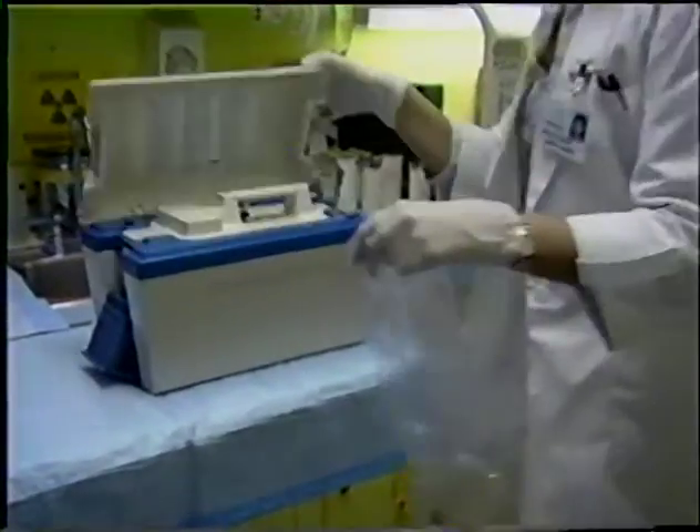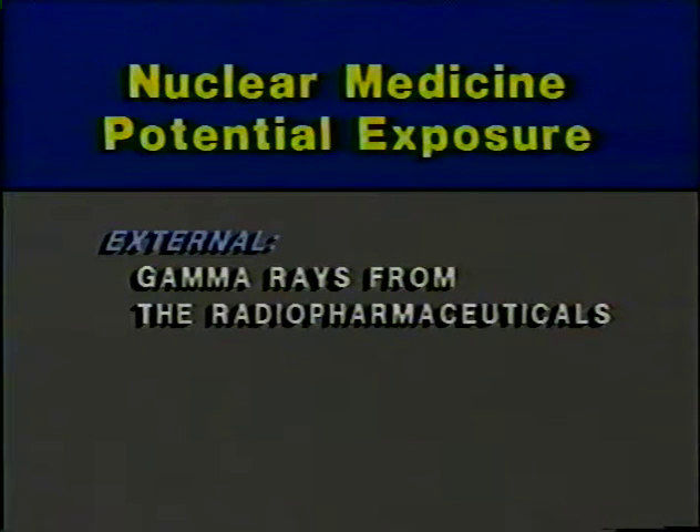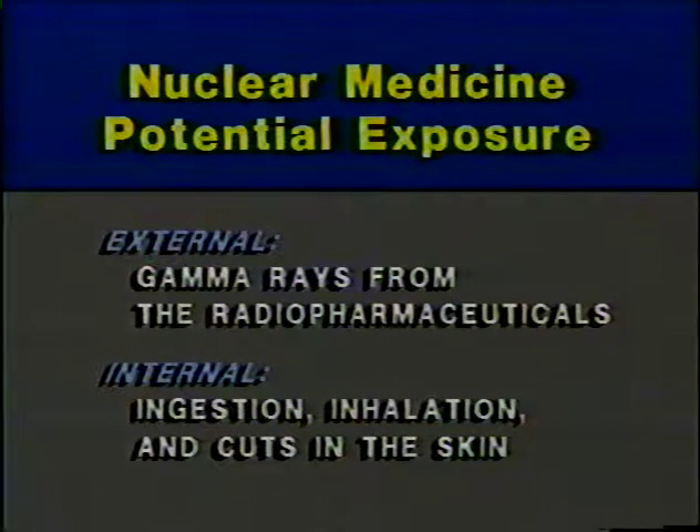From a radiation protection standpoint, nuclear medicine is different from other radiation sources in the hospital in that we're dealing with unsealed or bulk-form radiation sources — generally a liquid but sometimes a gas. With loose and unsealed radioactive materials, workers are exposed to external radiation — gamma rays from the radiopharmaceuticals — and there's the additional possibility that the radioactive material could accidentally be ingested, inhaled, or get into the worker's body through cuts in the skin, resulting in an internal dose. To minimize external exposures, we again use time, distance, and shielding.